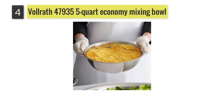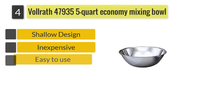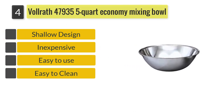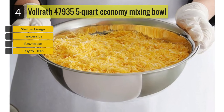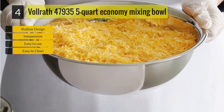Number four: Volrath economy mixing bowl. If you are fond of wide and short mixing bowls, then we recommend you consider the Volrath 47935 mixing bowl. Each bowl is sold separately so that you can create your own ideal set based on your requirements.